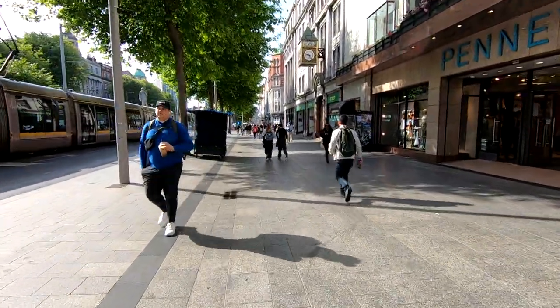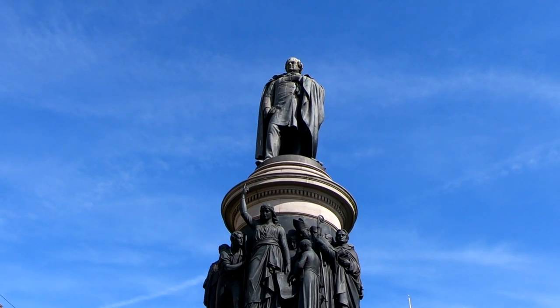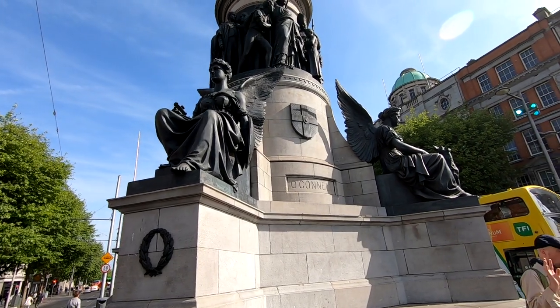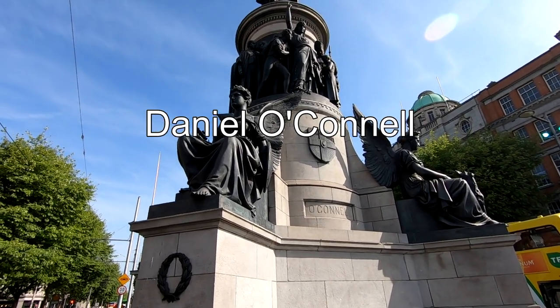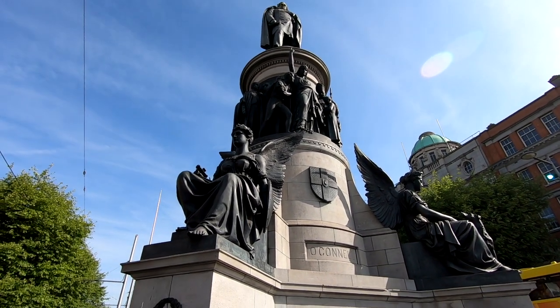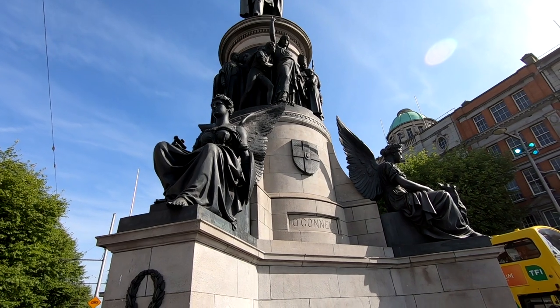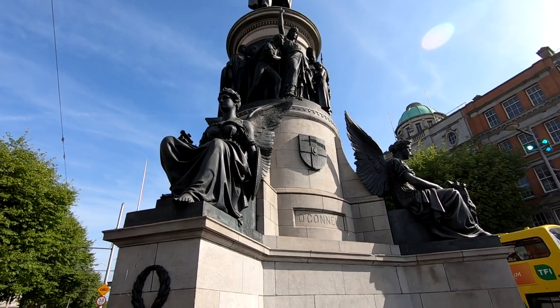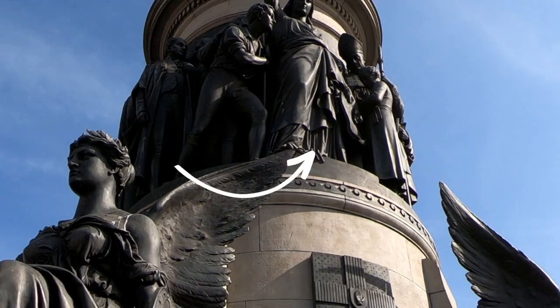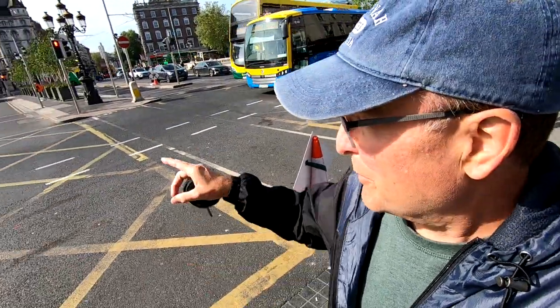Continuing south down O'Connell Street, you'll find the statue of Daniel O'Connell himself, right by the River Liffey. If you look carefully, you can also see a bullet hole in the statue from the 1916 Easter Monday uprising. We're going to continue south over the River Liffey — that's where you'll find Trinity College and lots of other things you can walk to and see on your own.